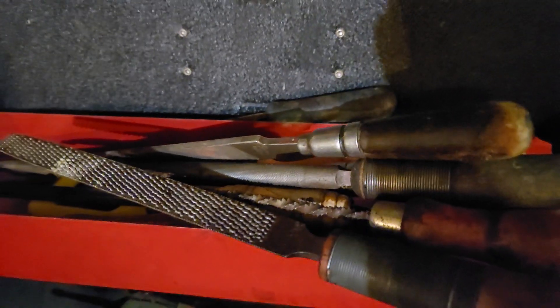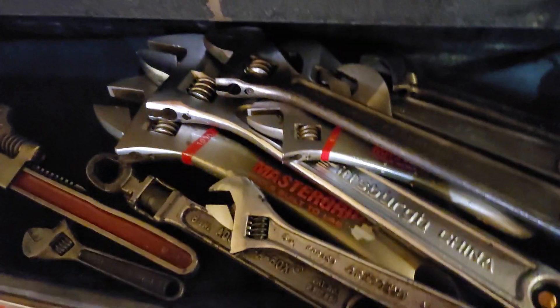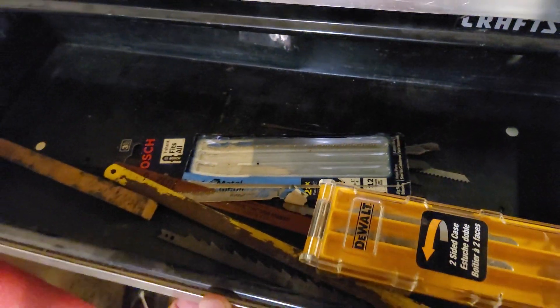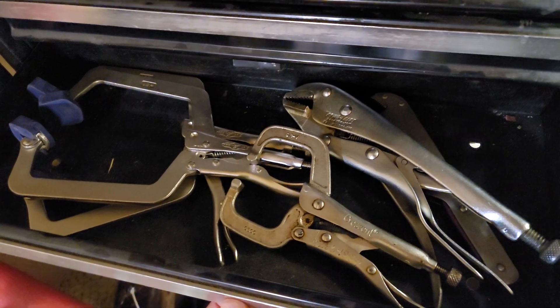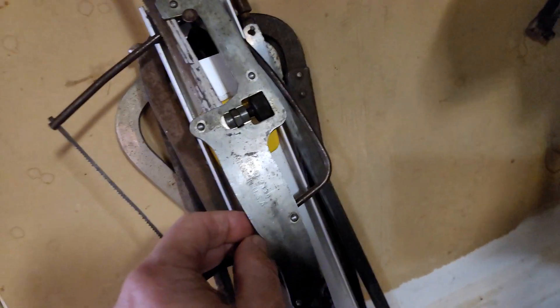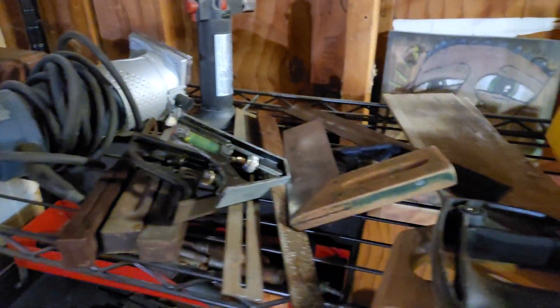Got a bunch of different files in here — see if I can focus in on that. In this toolbox I got my files, a bunch of adjustable wrenches, some saw blades, some clamping devices, some random drivers, and just a bunch of hacksaws hanging there. I've got some other hacksaws hanging over here — my random tools.